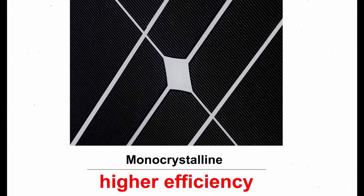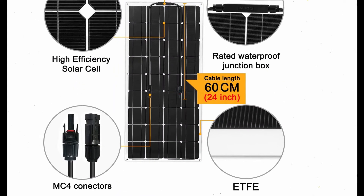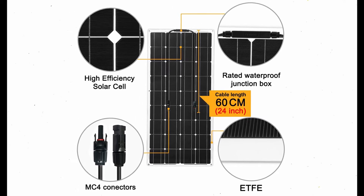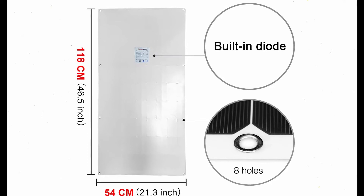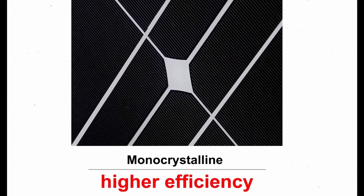In terms of solar technology, Dokio can provide a high level of energy output. By connecting multiple Dokio panels in parallel, an off-grid, high-power system can be created. Dokio panels make it possible to live outdoors with renewable energy supplies. A solar inverter, solar generator, and more can be used with this product.